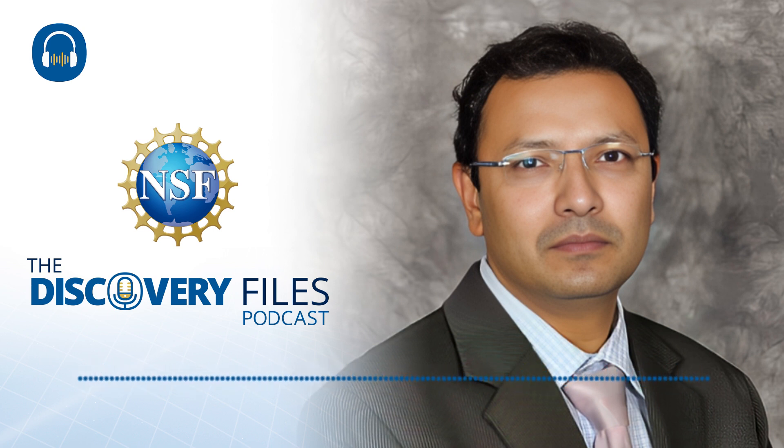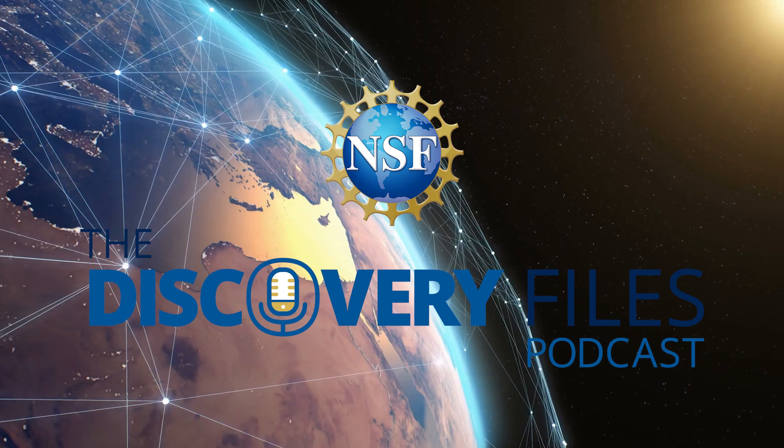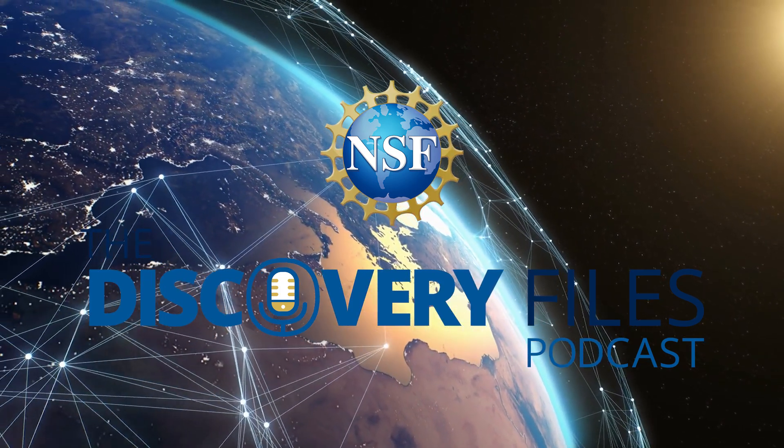Special thanks to Rindam Chowdhury. For the Discovery Files, I'm Nate Potker. You can watch video versions of these conversations on our YouTube channel by searching NSF Science. Please subscribe wherever you get podcasts, and if you like our program, share with a friend and consider leaving a review. Discover how the U.S. National Science Foundation is advancing research at NSF.gov.